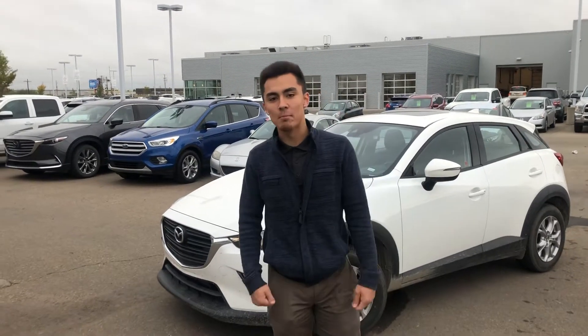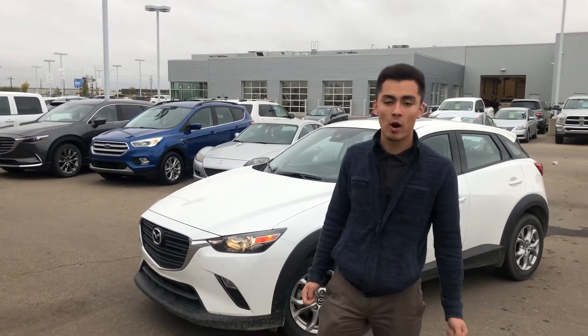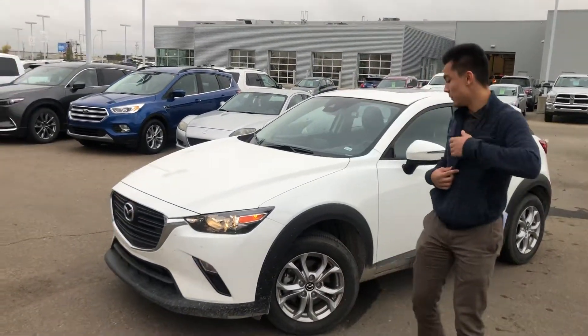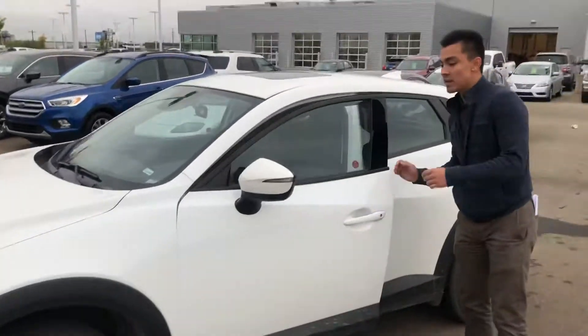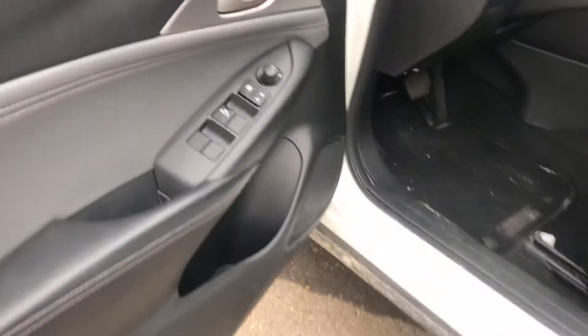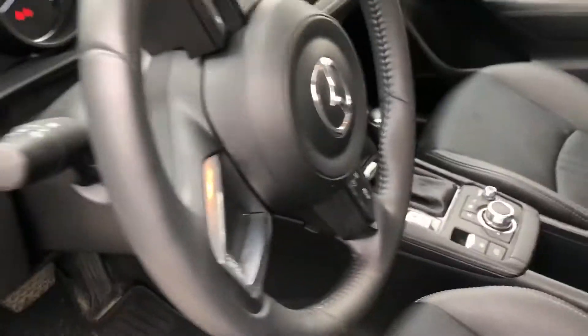Hey, Jesse Moosey here from LA Maz. I got the CX-3 that you acquired and just want to make a quick video so you can have a better view of it. Coming to the side here, it does have your blind spot monitoring, power locks, power windows, and manual adjustable seats.